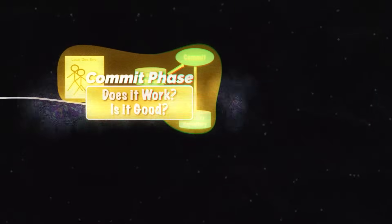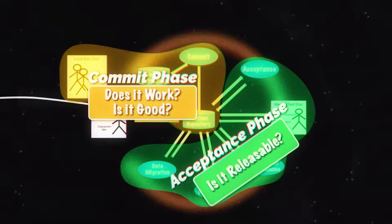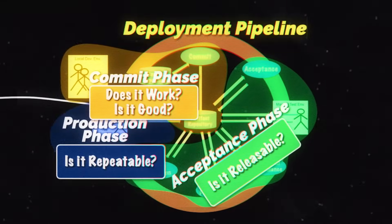The heart of continuous delivery is the idea of the deployment pipeline. Think of this as a machine that takes every change to our system and verifies its quality immediately, giving us results very quickly, so that we can on an automated basis determine the releasability of our system. Unless we can determine that releasability at least once per day, it doesn't count as continuous in a continuous delivery sense.